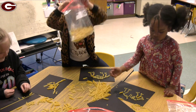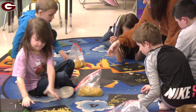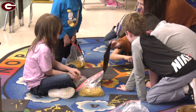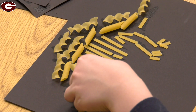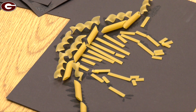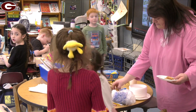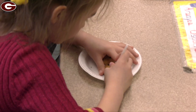In another classroom, scholars are taking chocolate chip cookies and digging as geologists do. They get to dig for the chocolate chips out of the cookies and then of course eat some.